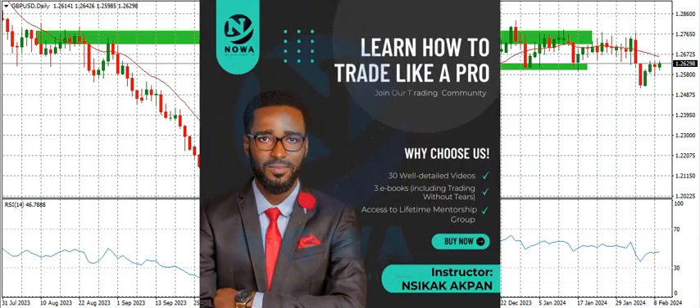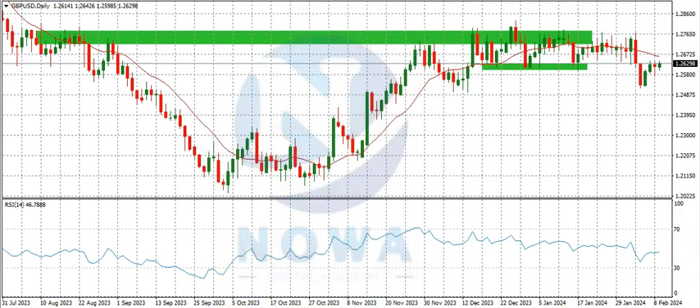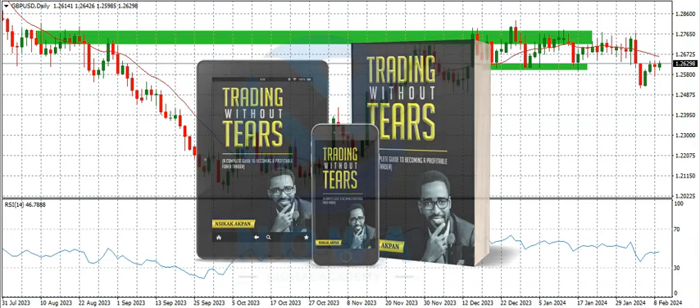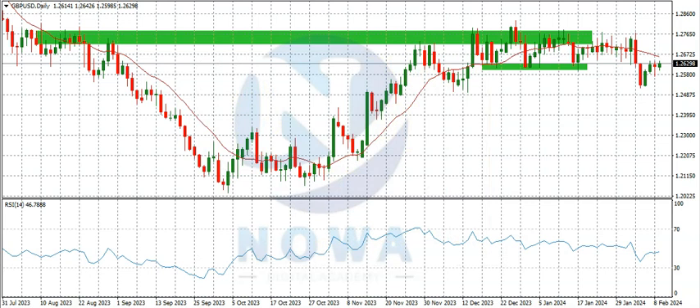If you want to get our forex course, which is a complete guide on how to trade the financial market — it has 30 videos and 30 ebooks including my book 'Trading Without Tears' — I strongly recommend this course for anybody just starting out in the forex space or someone yet to find their way around the financial market. Check the description on this video for a link to the forex course, our signal service where we give proper entry, stop loss and take profit, and a copy of my book 'Trading Without Tears'. For the hard copy, send us a direct message on any of our social media handles found in the description. Hope you got value — see you in the next video, bye for now.